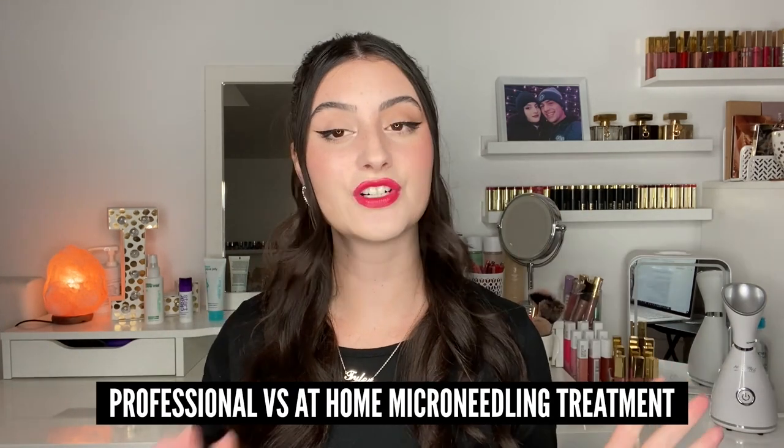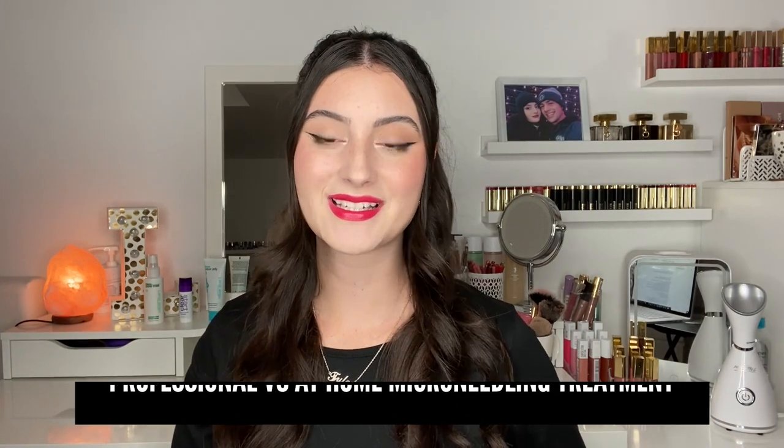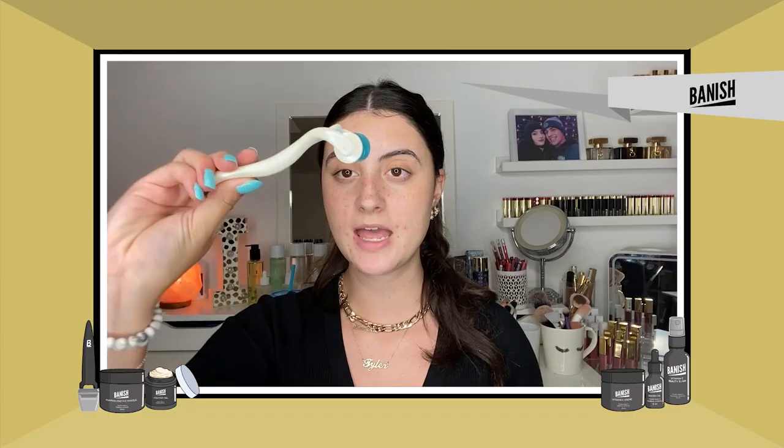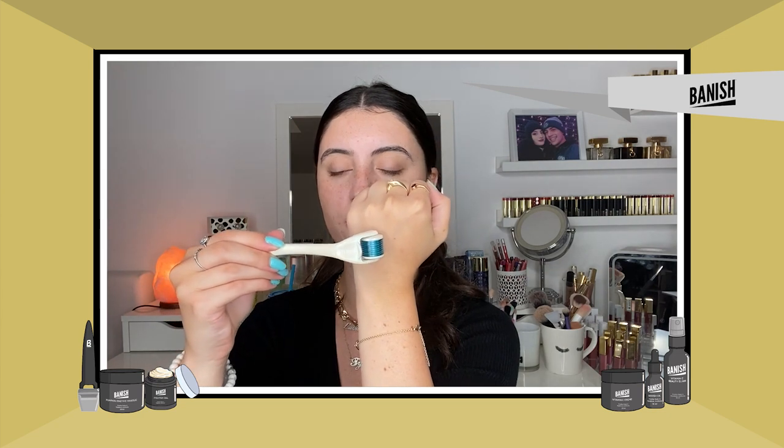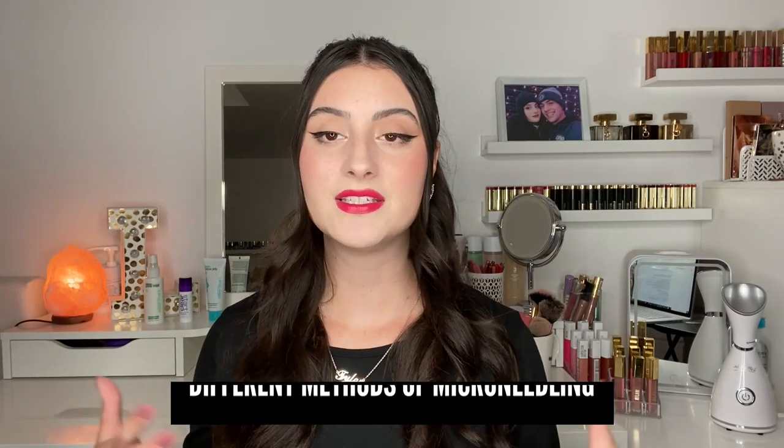Hey guys and welcome back to the Acne Channel. My name is Lavinia Rosanda from the YouTube channel Lavinia Rosanda, where I post videos regarding makeup and skincare. Today we will be discussing professional versus at-home microneedling treatments. Recently on this channel I did talk about the science behind microneedling — what it is and everything you need to know — so if you haven't seen that, go check it out before watching this video.